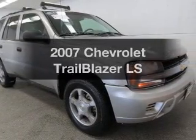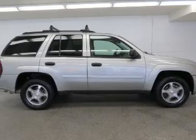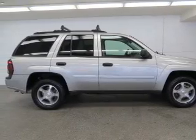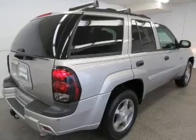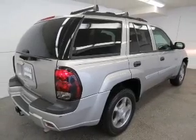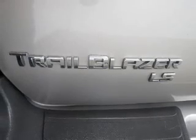Presenting the 2007 Chevrolet Trailblazer. If you're looking for a first-rate auto, this one could be yours today. The powertrain includes four-wheel drive with a solid six-cylinder engine driven by an automatic transmission. Premium wheels give a more luxurious look. Anti-lock brakes help you bring your vehicle to a safe stop.